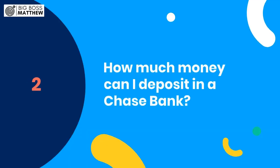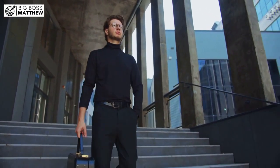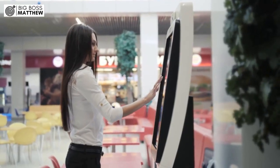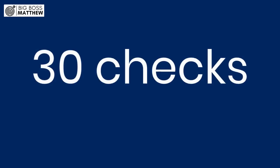Number two: how much money can I deposit in a Chase Bank? Whether you're making a direct deposit or depositing a check, Chase Bank doesn't impose any dollar limits on these transactions. Whether you're visiting a branch location or utilizing an ATM, you can deposit your funds without worrying about exceeding a set limit. However, when depositing checks at an ATM, there's a maximum of 30 checks that can be deposited at one time, ensuring efficient processing while accommodating multiple deposits.